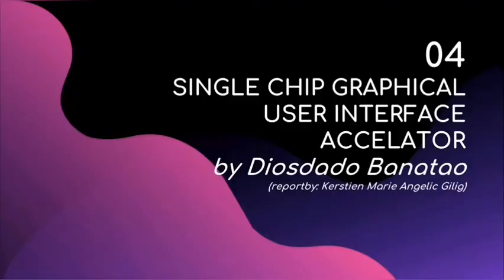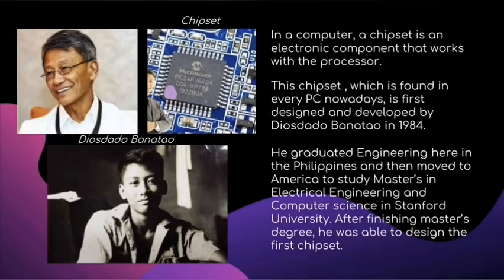The single-chip graphical user interface accelerator, or chipset for short, is an electronic component found in every PC that works with a processor. This was first designed and developed by Diosdado Banatao in 1984. It was designed to make computers work a lot faster and make the internet possible. Banatao graduated in engineering in the Philippines and then moved to America to study a master's degree in electrical engineering and computer science at Stanford University.